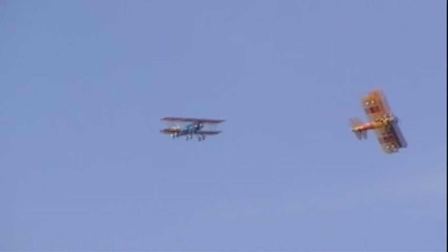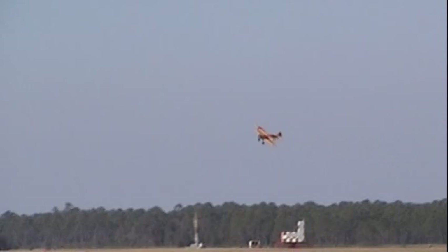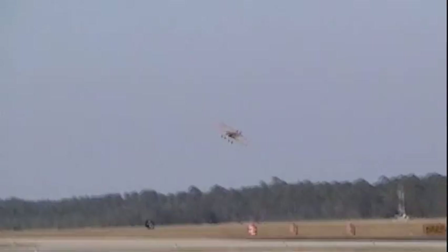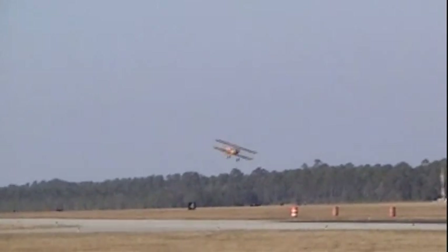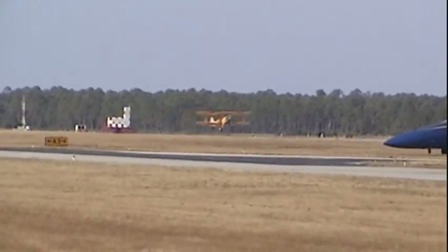Now let's watch them as they pitch up for their break to land — one, two, three, four in turn. This creates separation so each plane can make its approach to the runway. This same technique is used today as aircraft return to the ship — they come through in echelon formation and pitch up one right after another, giving separation so they can land at very short intervals on the deck of the aircraft carrier, sometimes landing one aircraft every 45 to 55 seconds when they're really doing well.